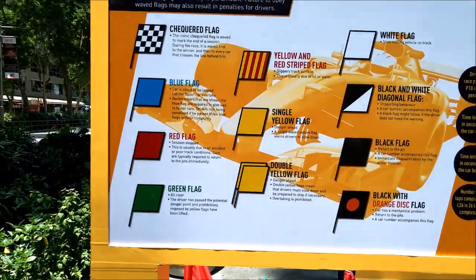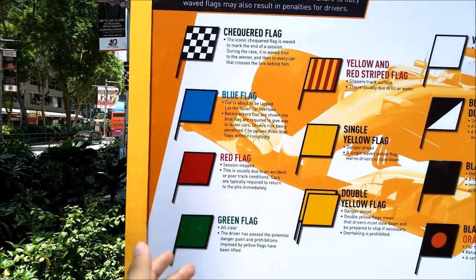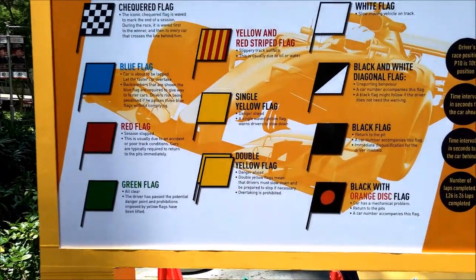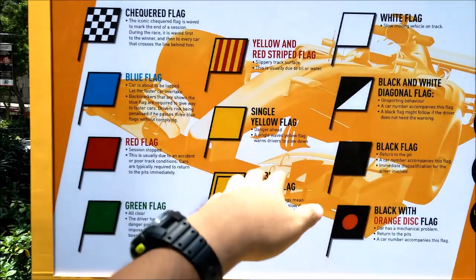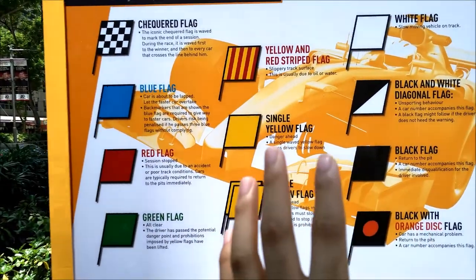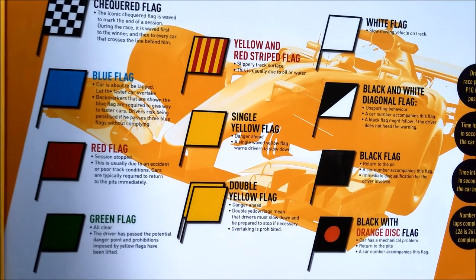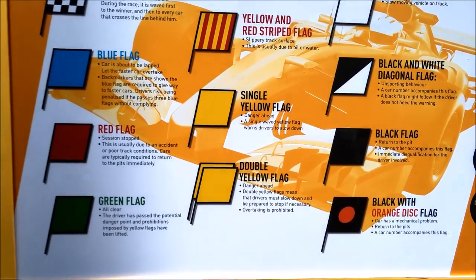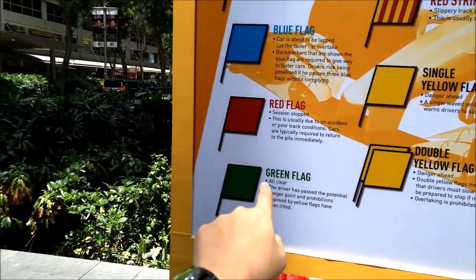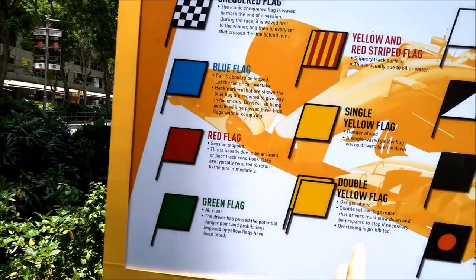So these are the flags. I think most of the time during the race, you would see blue flag, and of course maybe green flag and single yellow flag. Single yellow flag means drivers are to slow down — they are slowing down because there's danger ahead. For double yellow flag, I think there should be a safety car coming out during the race. And then green flag is when the race is all cleared after the yellow flags.